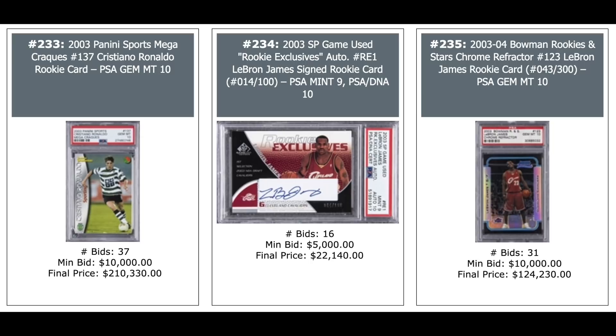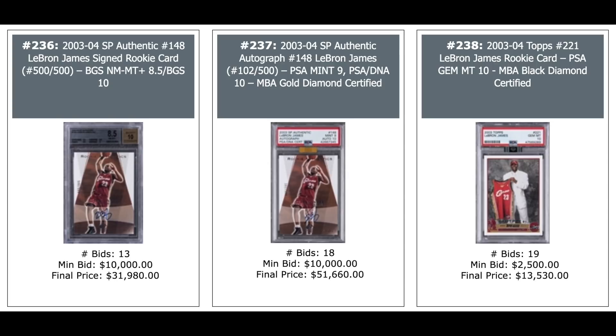More LeBrons: his SP Rookie BGS 8.5 — $32,000. Same card PSA 9 — $51,000. And his Topps Rookie PSA 10 — $13,000 for a Topps Rookie of LeBron James. 2003 SP Rookie Exclusive Auto LeBron — $22,000. And his Bowman Rookies and Stars Chrome Rookie Refractor out of 300, PSA 10 — six figures: $124,230.